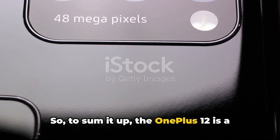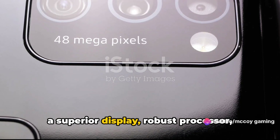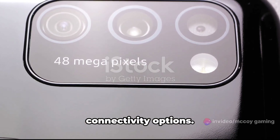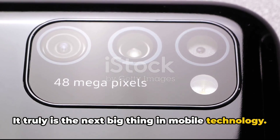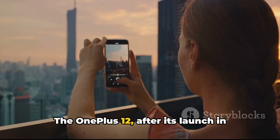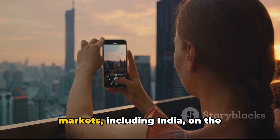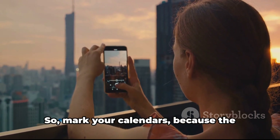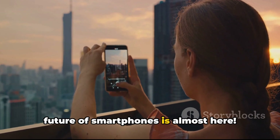To sum it up, the OnePlus 12 is a powerhouse packed with features, offering a superior display, robust processor, exceptional camera setup, and a host of connectivity options. It truly is the next big thing in mobile technology. The OnePlus 12, after its launch in China, is set to debut in international markets, including India, on the 23rd of January 2024. So mark your calendars, because the future of smartphones is almost here.